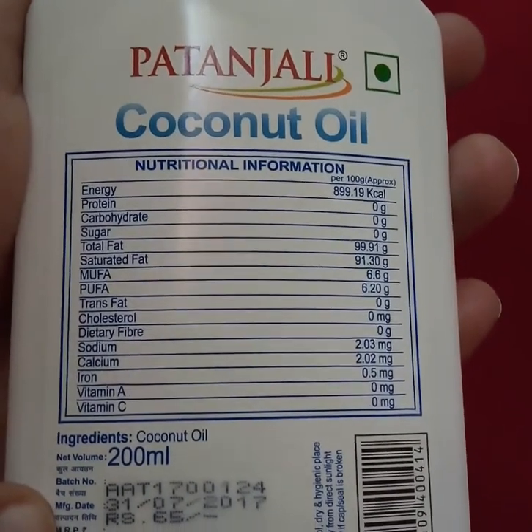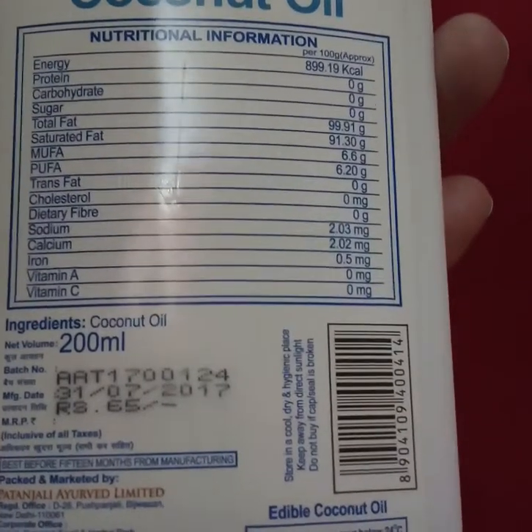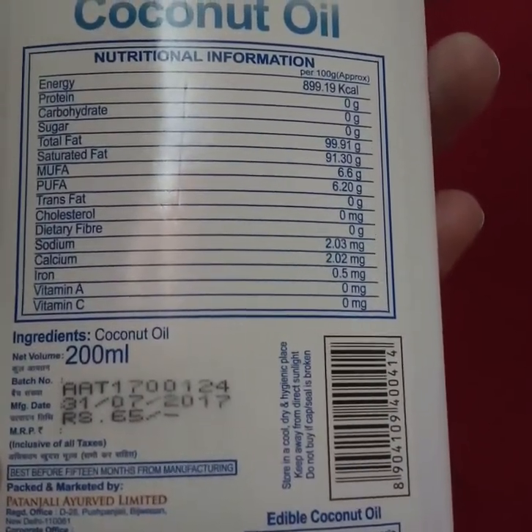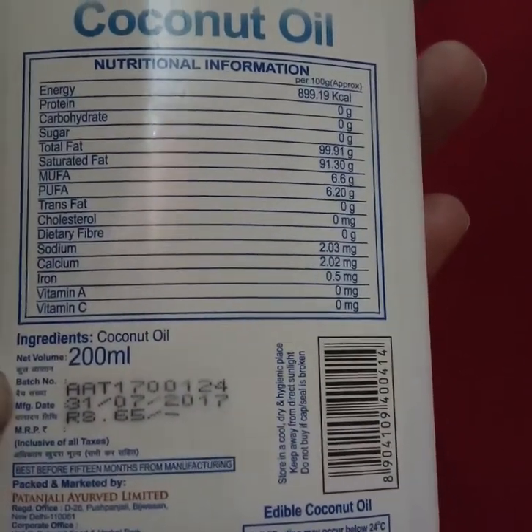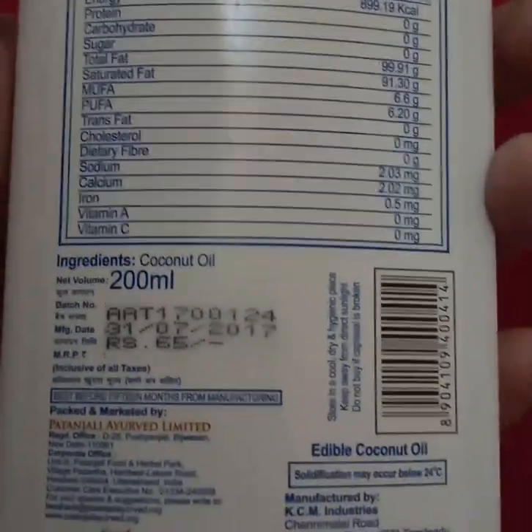The price is 65 rupees, which is quite affordable. The shelf life is best before 15 months from manufacturing, and the manufacturing date is mentioned on the packaging. It's a product of Patanjali Ayurved.